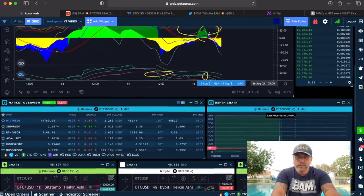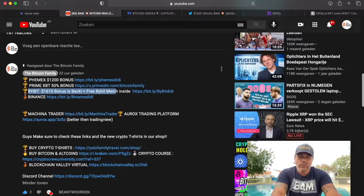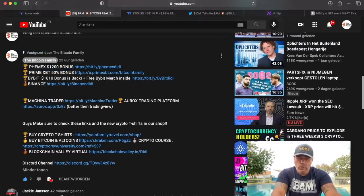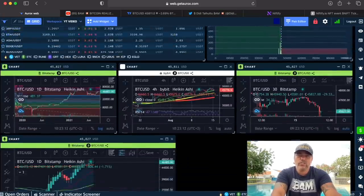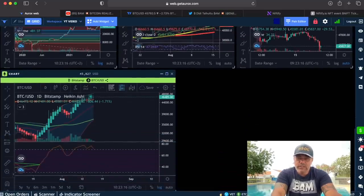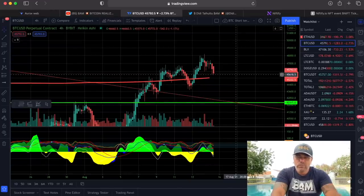If you want to trade the BAM BAM, check the links below. On FeMex you get a $1,200 bonus, PrimeXBT gives a 50% bonus, and Bybit offers a $1,610 bonus plus some merch. We're currently trading on Machine Trader and the Aurex platform, where the indicators live. On Aurex you can add and delete widgets, open charts, and check things like the 200-day moving average — we're still finding support above it.